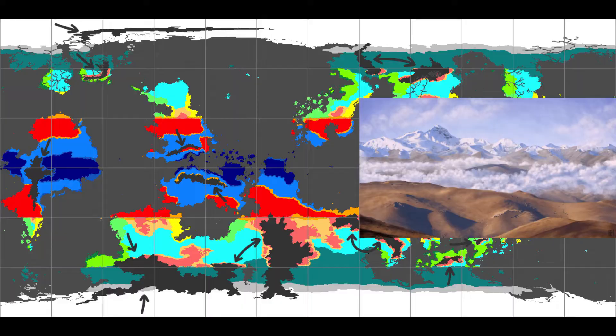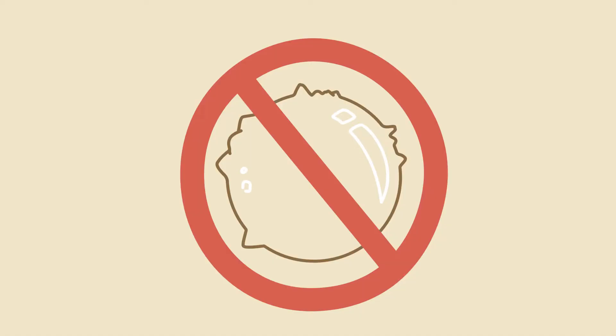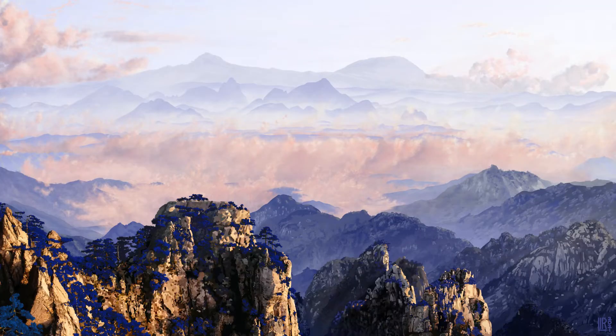Of course, the planet isn't just a perfectly smooth ball with a few mountains sticking out like zits. Rivers have carved hills and valleys all over the place.